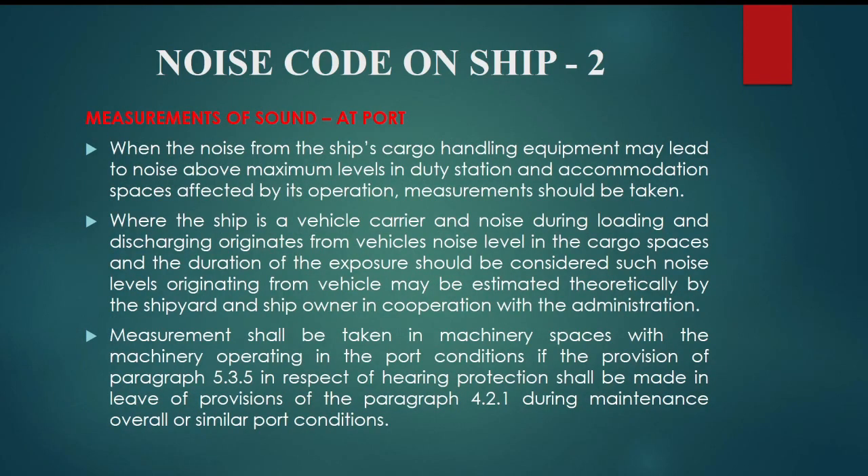Measurements of sound at port: when the noise from the ship's cargo handling equipment may lead to noise above maximum levels in duty stations and accommodation spaces affected by its operation, measurements should be taken. Where the ship is a vehicle carrier and noise during loading and discharging originates from vehicles, the noise level in the cargo spaces and the duration of exposure should be considered. Such noise levels originating from vehicles may be estimated theoretically by the shipyard and ship owner in cooperation with the administration.